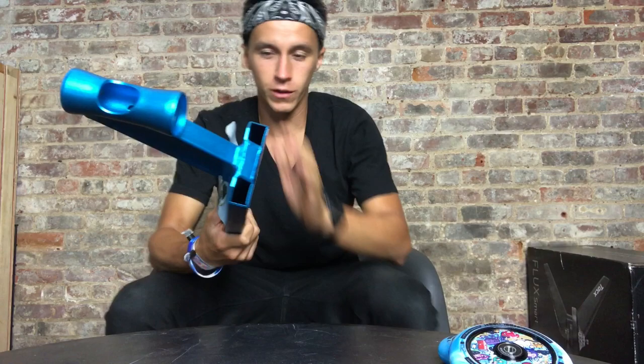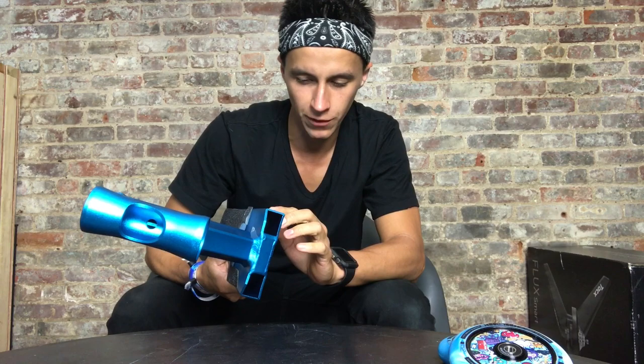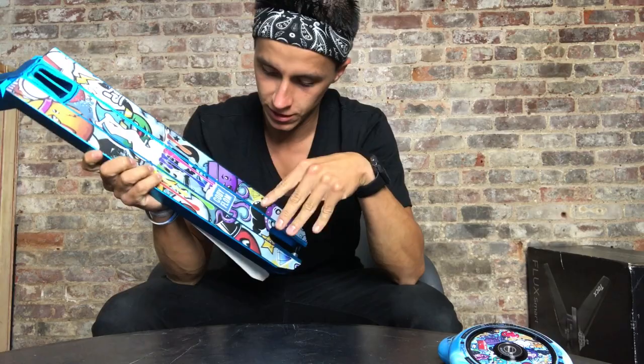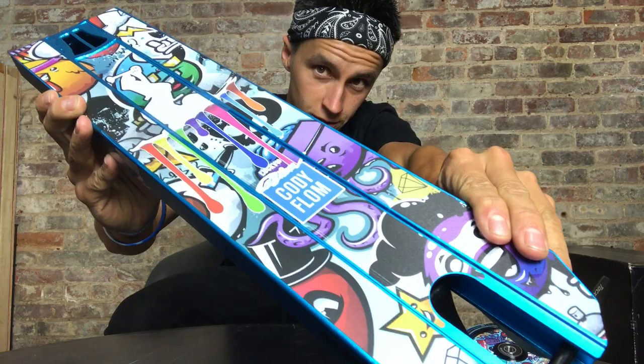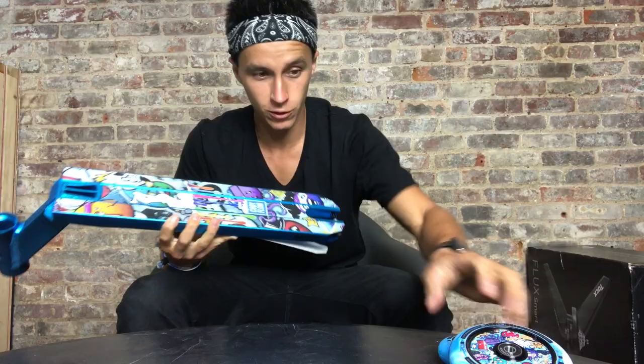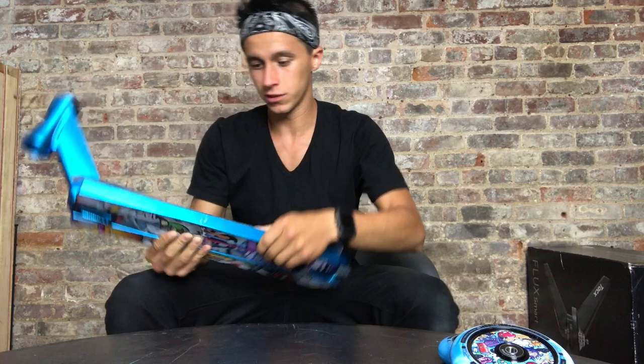Starting with the color — it's such a cool color, like an electric blue, very unique. Lucky makes decks in similar colors but nothing quite like this. On the bottom you can see his graphics, it says 'Cody Flom' right there. Not just the middle but the rails on the side have a lot of color and style to them. Me and Saki call it the emoji deck because it looks like there's a bunch of emojis on there — that's his thing.